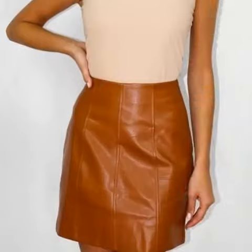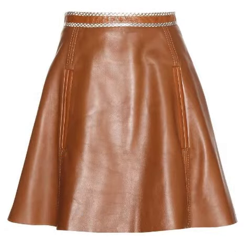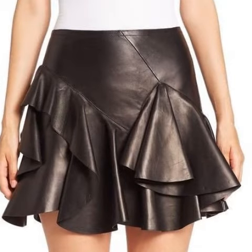Friends, I must suggest to watch this video till the end. My dear friends, if you want to buy these beautiful leather mini skirts, I will tell you the website from where you can buy these stylish designs online.